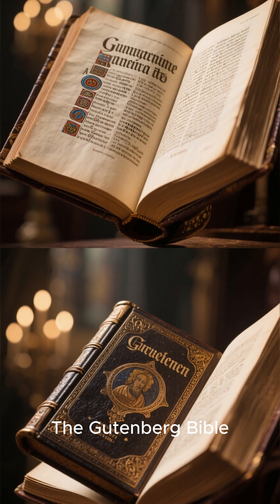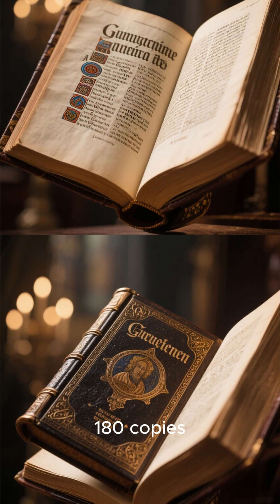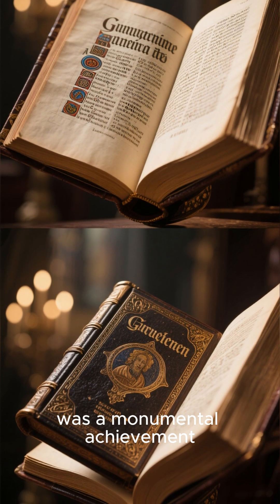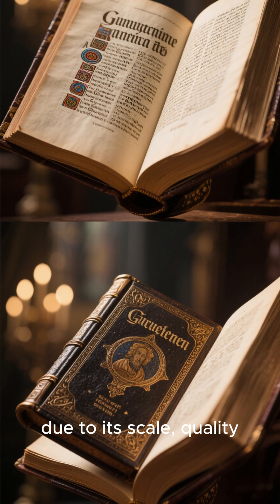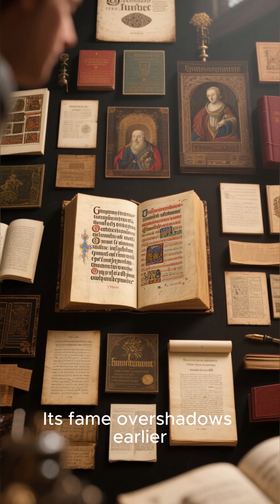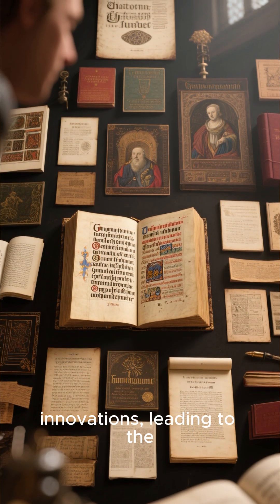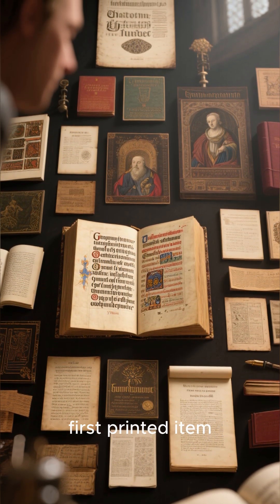The Gutenberg Bible, with over 1,200 pages and about 180 copies, was a monumental achievement due to its scale, quality, and influence on European printing. Its fame overshadows earlier, smaller prints and non-European innovations, leading to the misconception that it was the first printed item.